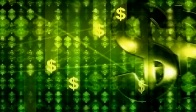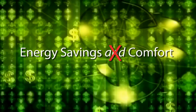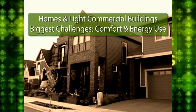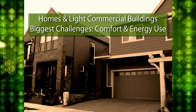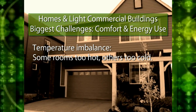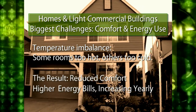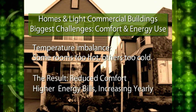With today's constantly changing energy prices, managing energy usage and maintaining a comfortable environment seem mutually exclusive. There are two very big challenges in most residential homes and light commercial buildings. Typically there are frustrating issues of temperature imbalance, where certain rooms are too hot while other rooms are too cold. The result of these imbalances is reduced comfort and higher energy bills that keep increasing every year.